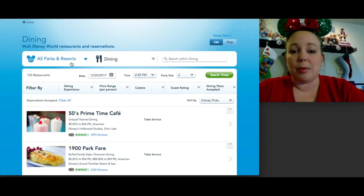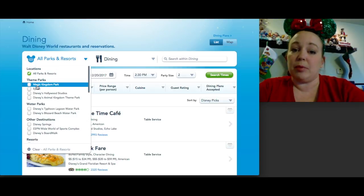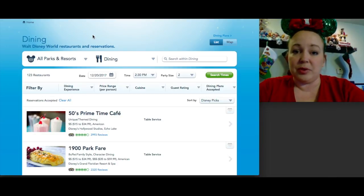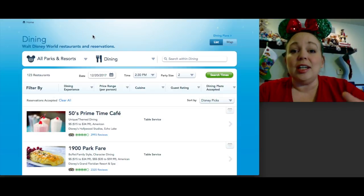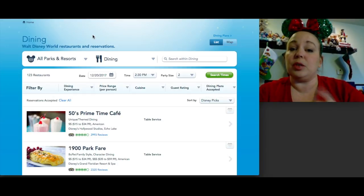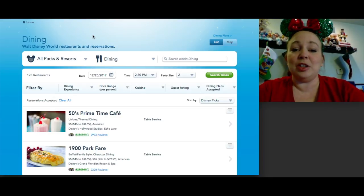Let's start with Magic Kingdom, probably the most popular park. You can filter by park on the site but I've got my tabs open already. Keep in mind dining inside a park takes quite a bit of time. If you only have one day in a park, it might be better to stick with quick service, since table service — especially character meals — can take up to an hour to an hour and a half. That's precious park time to consider.